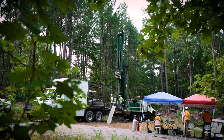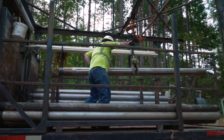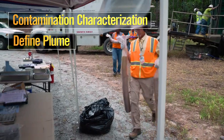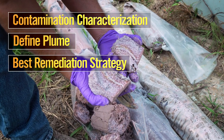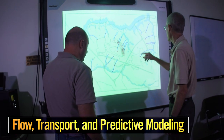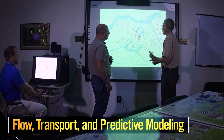Innovative cost-saving technologies aren't confined to the cleanup. Collaborations between ACP and SRNL during the initial contamination characterization help define where the plume is, how big it is, how it's migrating, and what's the best strategy for remediation. Detailed flow and transport modeling is used to forecast how contamination will change with time, and predictive modeling can also be used to compare the effectiveness of various remedial groundwater strategies.